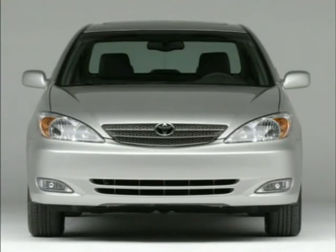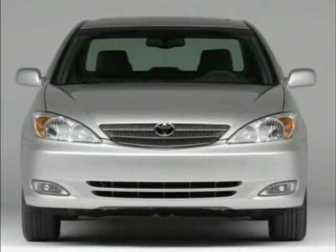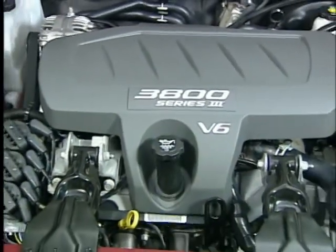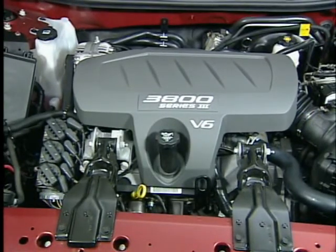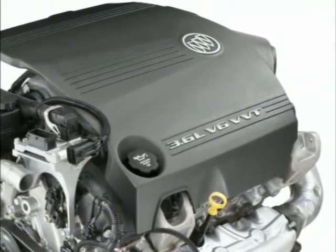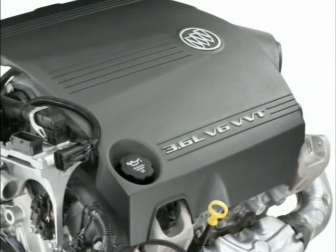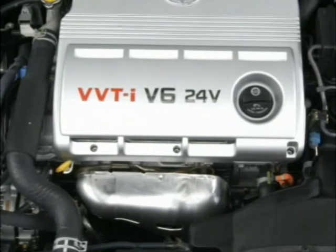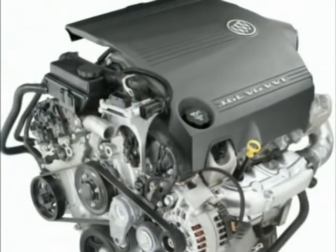The XLE comes standard with a 2.4-liter, 157-horsepower four-cylinder engine. That's over 20% less power than the 200-horsepower 3.8-liter V6 that is standard in the LaCrosse CX and CXL, and 35% less powerful than the twin-cam 240-horsepower 3.6-liter V6 included on the LaCrosse CXS. Even the Camry's optional 3.3-liter V6 is rated 15 horsepower less than the LaCrosse 3.6-liter V6.